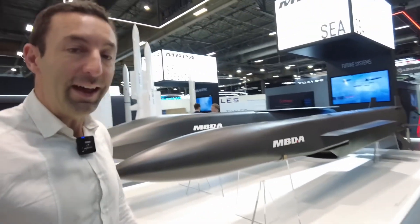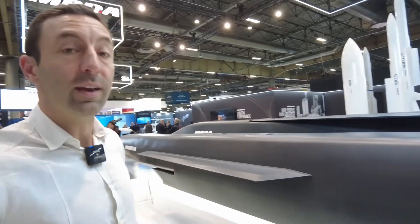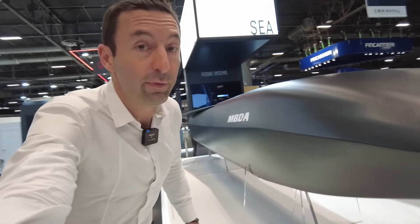Hello and welcome to the Euronaval show at the MBDA booth, which today presents incredible novelties with supersonic missiles, the future of the SCALP cruise missile, the Exocet anti-ship family with a superb specimen that will be delivered soon, and future stealth missiles.